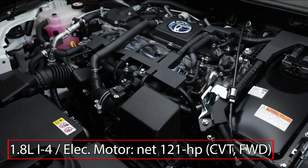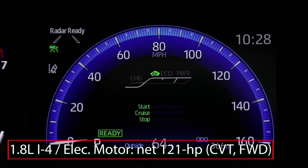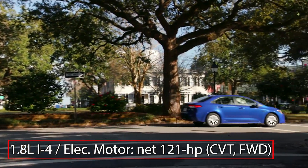The Corolla Hybrid is powered by a 1.8-liter 4-cylinder engine paired with an electric motor and nickel metal hydride battery, sending a net 121 horsepower to the front wheels through a continuously variable transmission.